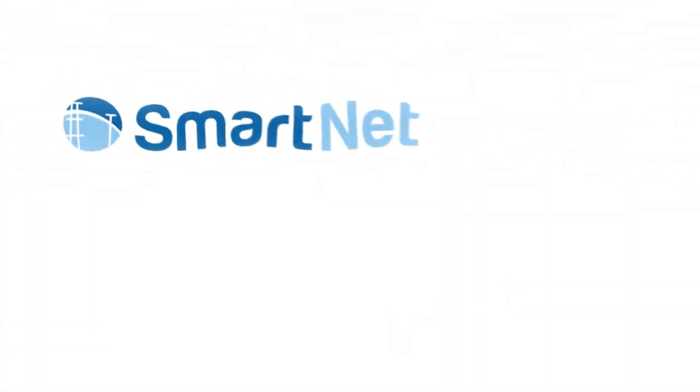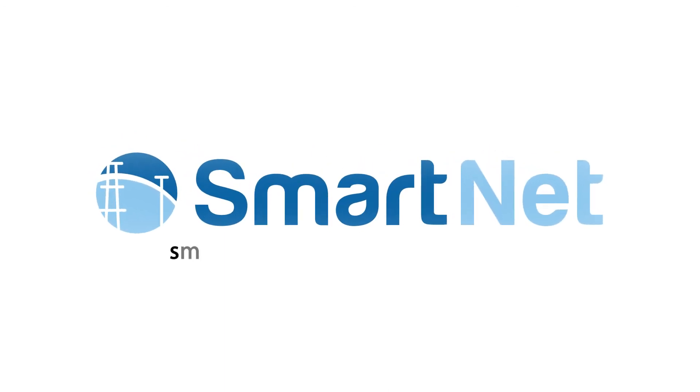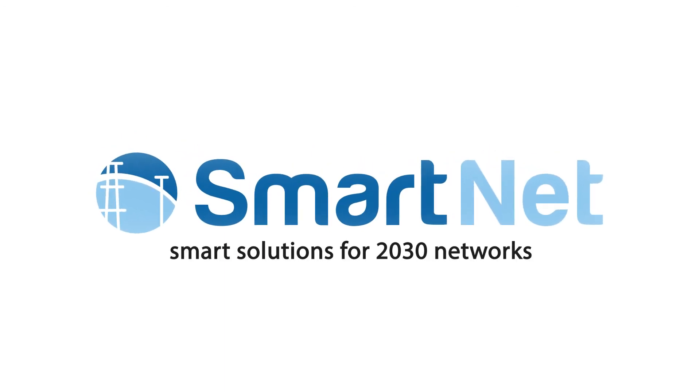Together with them, SmartNet will shape the power systems of the future. SmartNet — smart solutions for 2030 networks.